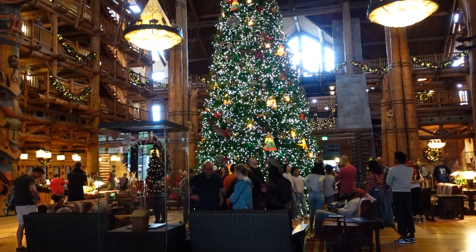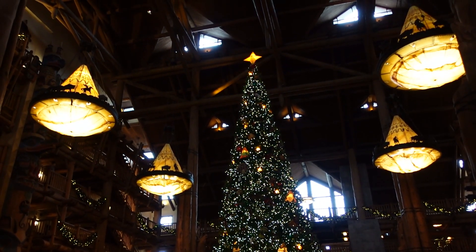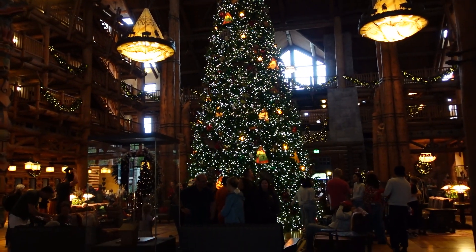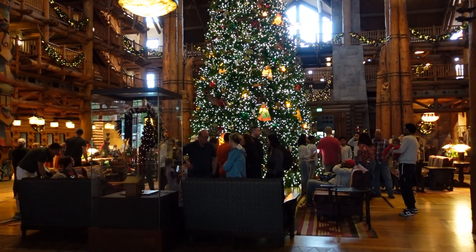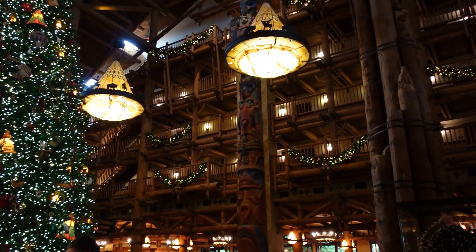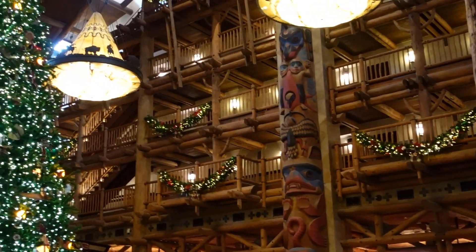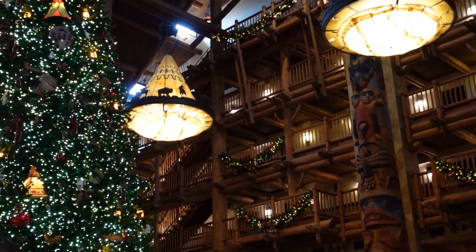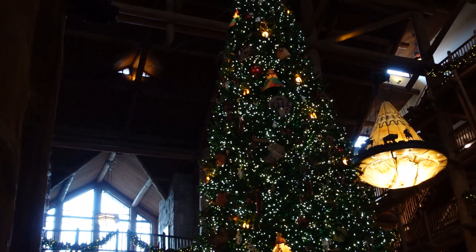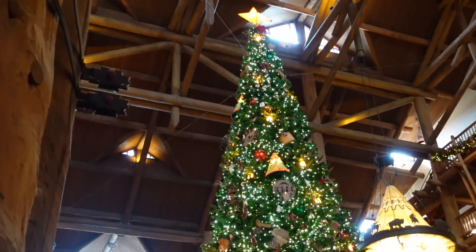This lobby at Christmas time is absolutely amazing. The tree is right up into the rafters — there are no pictures that do this place justice. In the lobby, there are garlands on all of the floors. The Christmassy feel in here is just the best. The log cabin atmosphere and all of the Christmas decorations are just perfect together. I love coming here at Christmas.